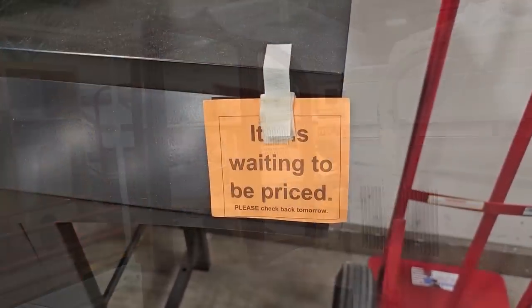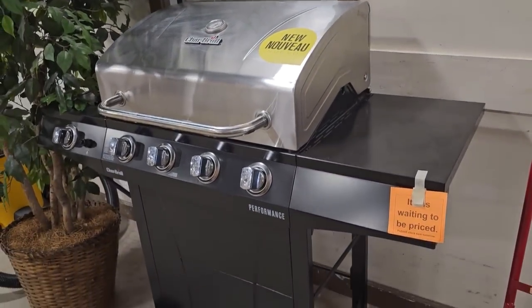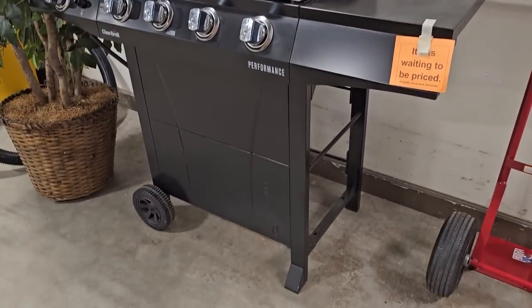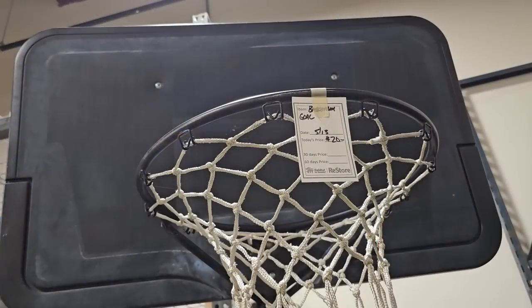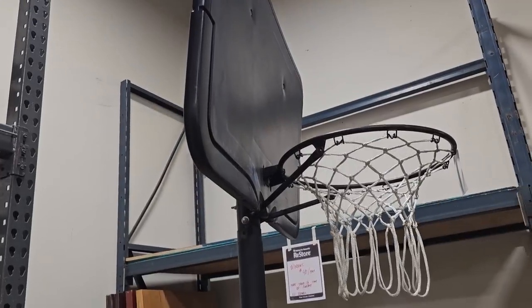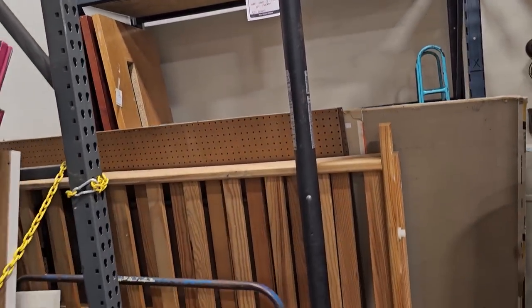Here's a brand new Char-Broil grill waiting to be priced — we've got to come back tomorrow to see what that price is. And take your kids or grandkids with you to the ReStore — this is a huge basketball goal with the base and wheels for just $20.